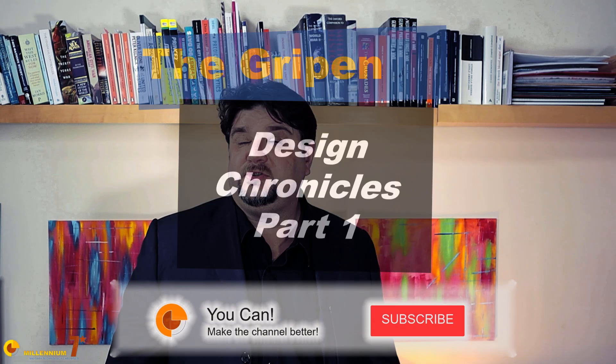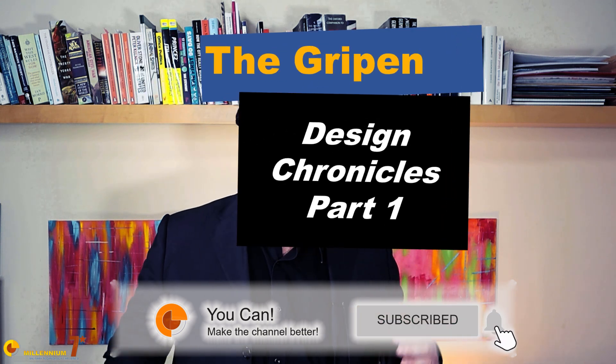Welcome to Millennium 7 Star, the channel that helps you make sense of military history and military technology. Please stay with me till the end, because the stuff that we discuss here is hard to find on YouTube. This is the first of a series of videos where we shall try to examine in reasonable detail the technical choices made during the development of the Gripen. This material is the result of the aggregation of various public domain sources in different languages. It will be a rather technical series, and if you don't know what I'm talking about, feel free to ask in the comments below.